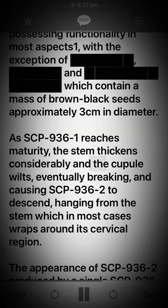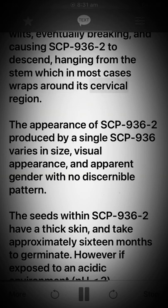As SCP-936-1 reaches maturity, the stem thickens considerably and the cupule wilts, eventually breaking and causing SCP-936-2 to descend, hanging from the stem which in most cases wraps around its cervical region.